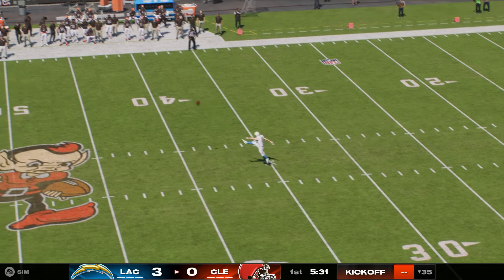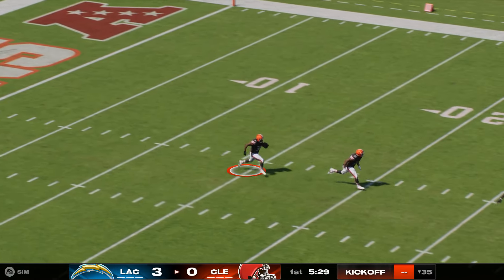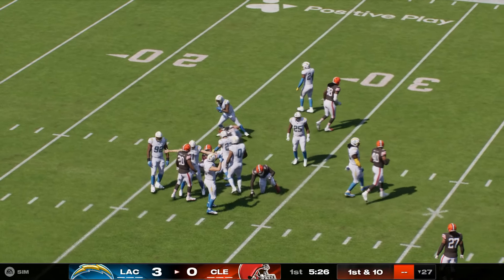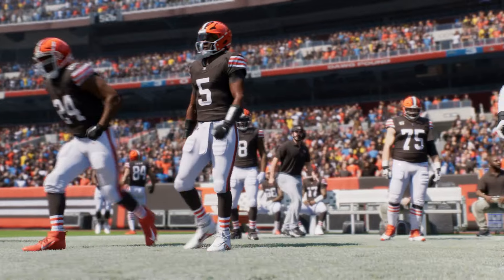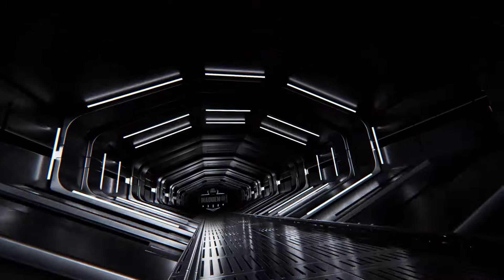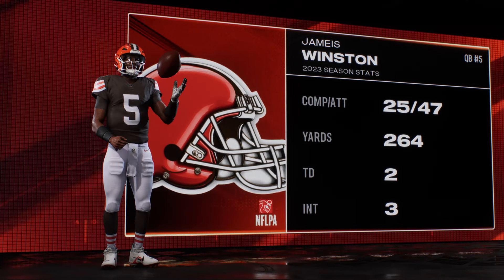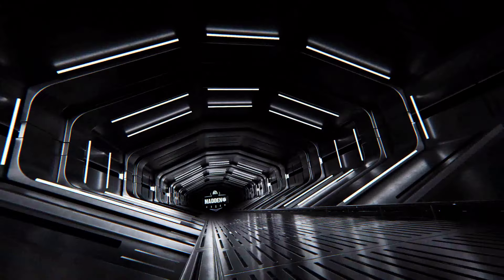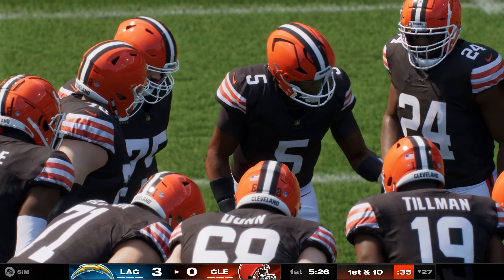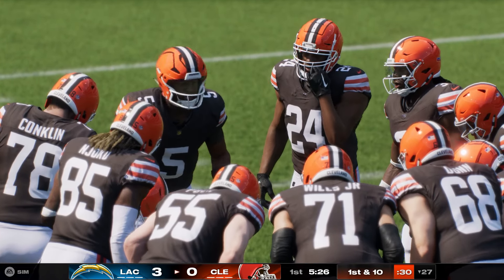Here's Dicker now as he'll send this one away, and they'll get him down inside the 30 at the 27. So here are the Browns under head coach Kevin Stefanski, led out by their 6'4" quarterback, the former number one overall pick in 2015, Jameis Winston. We're talking about one of the league's true extroverts at the quarterback position — for better or worse, he's going to throw the ball all over the field, and that aggressive approach is one of the main reasons they went after him in free agency.